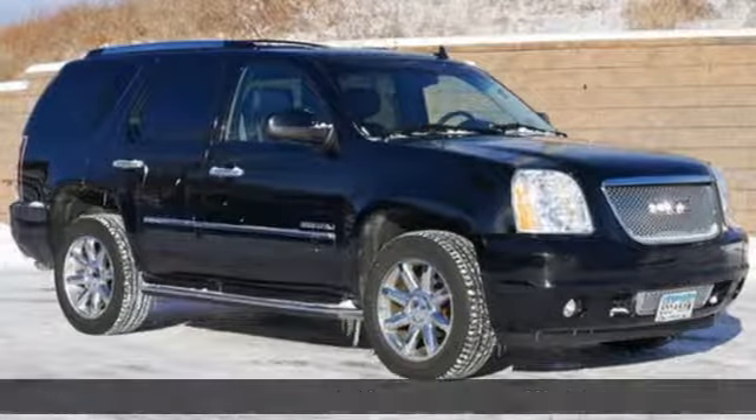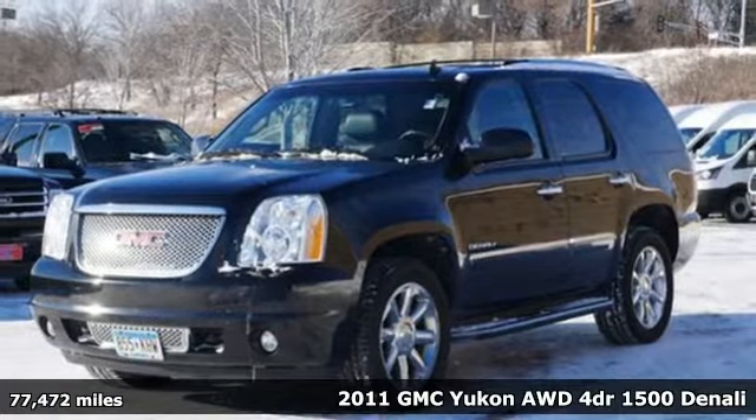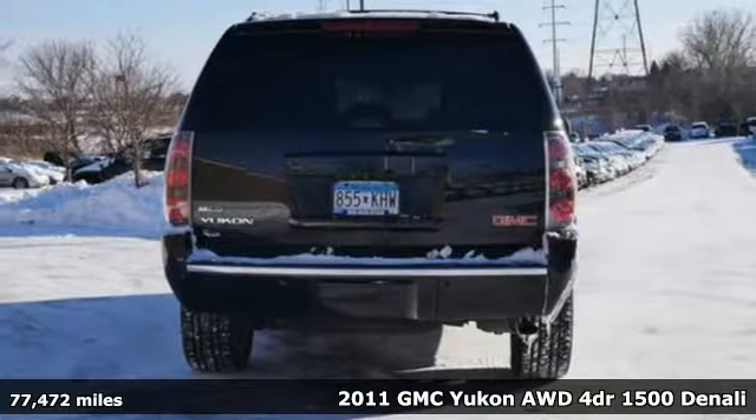It's a 2011 GMC Yukon. Well-built, well-liked, and well up to the task. It comes with great features you'll love.